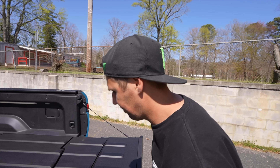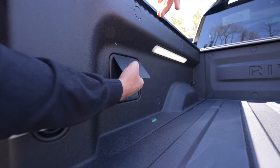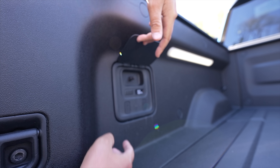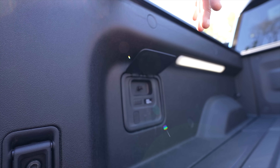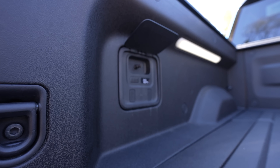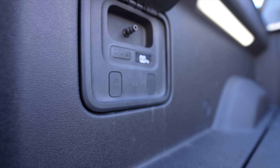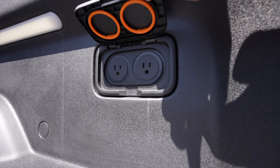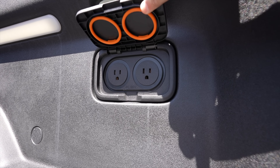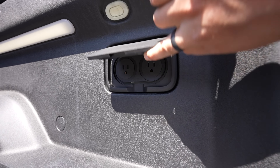One of my favorite things in the whole truck — it has a built-in air compressor. You can plug a line in and fill up your own tires, or for us it'd be great for BMX bikes. So your truck is your air compressor. On this side of the bed there are also 110V outlets, which is very convenient.